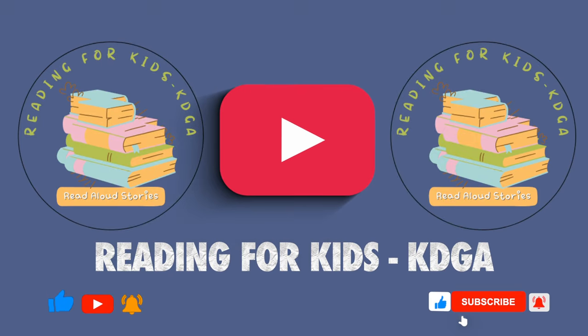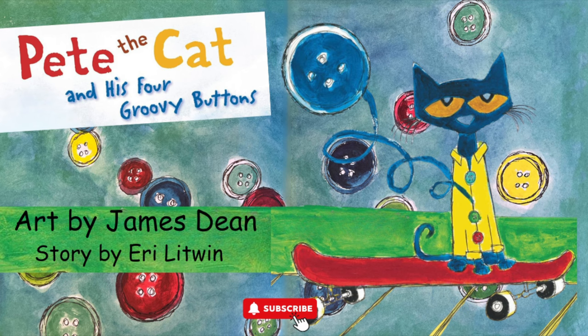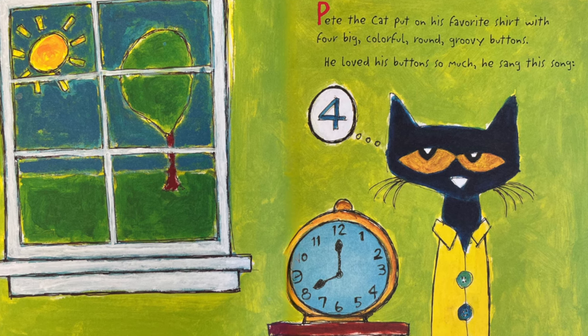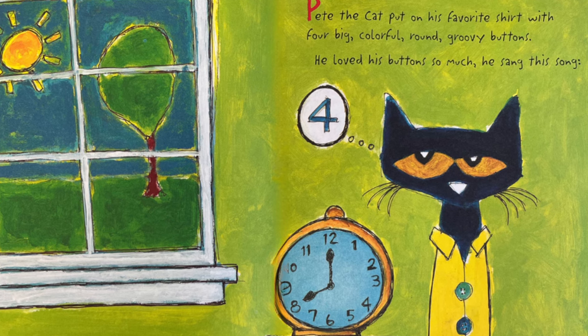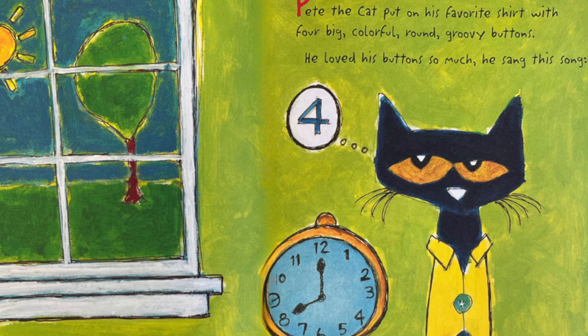Reading for Kids presents Pete the Cat and his four groovy buttons. Art by James Dean, its creator, and story by Eric Litwin. Pete the Cat put on his favorite shirt with four big colorful round groovy buttons. He loved his buttons so much he sang this song.